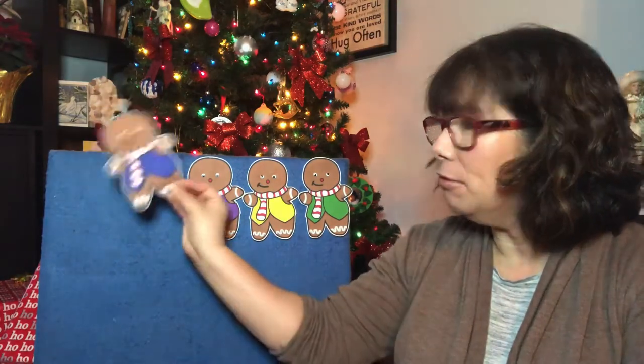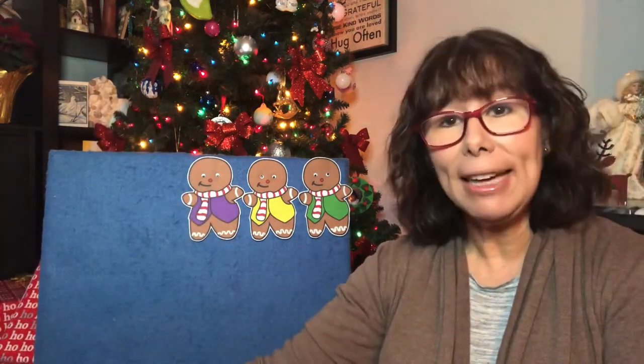Four little gingerbread men laying on the tray. One jumped up and ran away, shouting, "Catch me, catch me if you can. I'm pretty fast. I'm the gingerbread man." Now there's three.